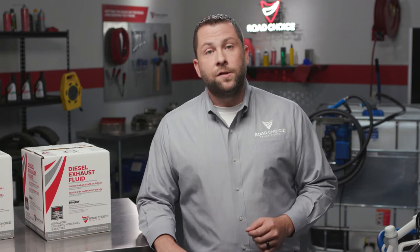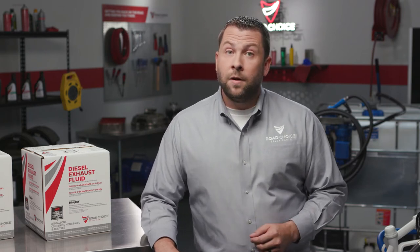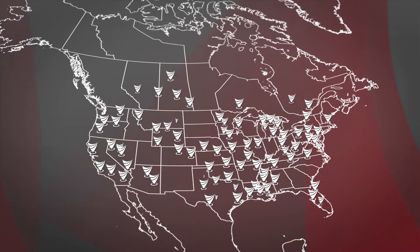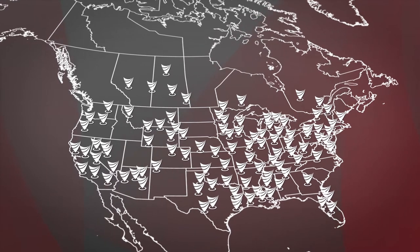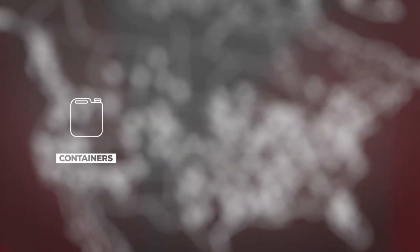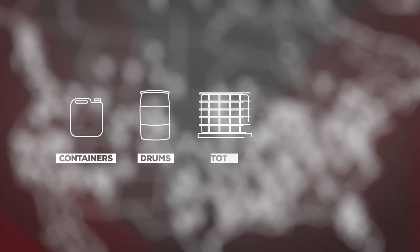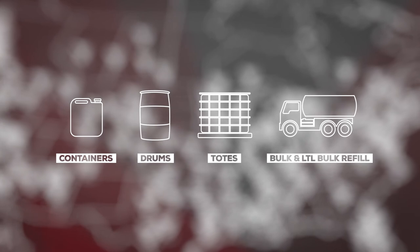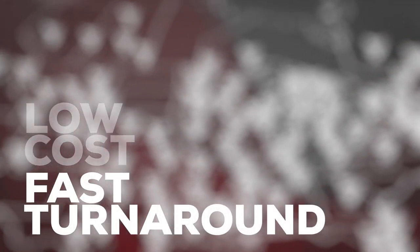There's always a cheaper source, but it's not worth the risk to save a few cents per gallon. You have to consider the entire supply chain. Road Choice has numerous DEF bulk and packaging facilities across the U.S. and Canada, and our distribution network serves North America with 2.5-gallon containers, drums, totes, as well as bulk and LTL bulk refills. This nationwide availability keeps costs low and turnaround time fast.